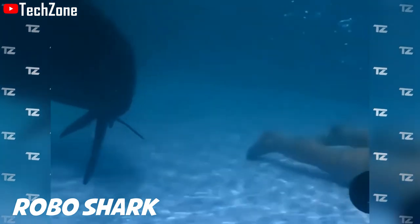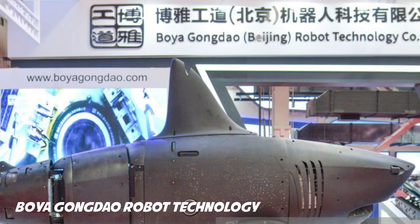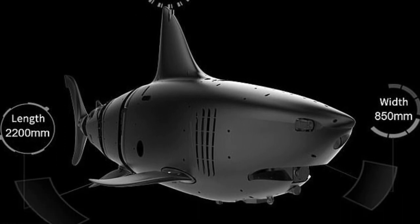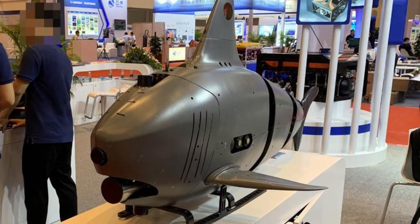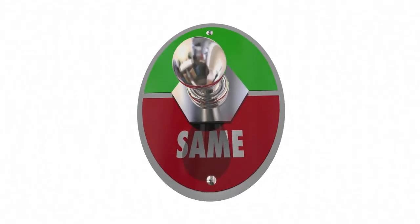RoboShark was built by a Chinese company called Boya Gongdao Robot Technology. It is powered by a robotic tail fin that simulates how an actual shark moves through the water. The company presented demo versions at a technology expo, with one model being over 2 meters long — around the same size as a real giant shark.